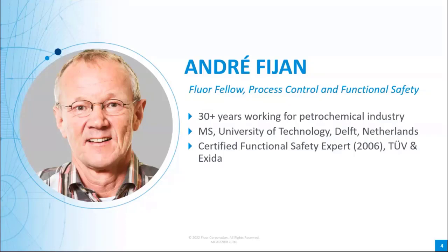André holds a Master of Science degree in measurement and control from the University of Technology in Delft, the Netherlands, and has been registered as a certified functional safety expert by TÜV SÜD Germany and Exida Certification USA since 2006. Outside of work, André enjoys playing the piano, singing in a choir, as well as hiking, running, and cycling.